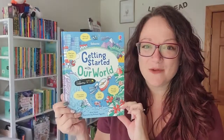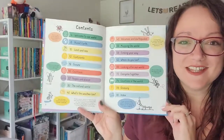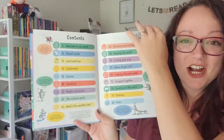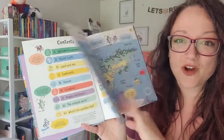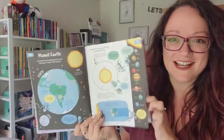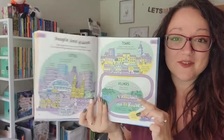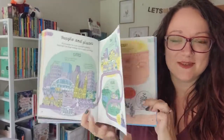Getting Started with Our World is a Usborne STEM book. Inside the pages we follow along with cartoon character bugs that give us a tour of the world. The pages are laid out with an infographic style of art — almost like a comic book or a magazine — so kids can absorb these fun facts in bite-sized pieces.